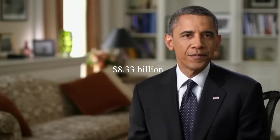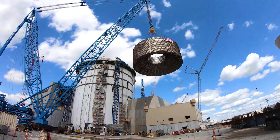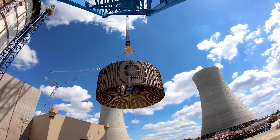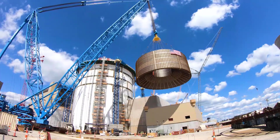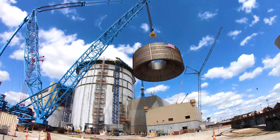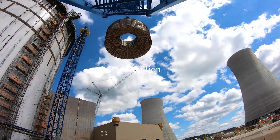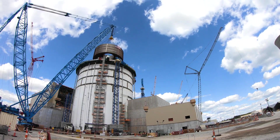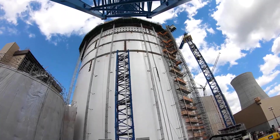Meanwhile, on February 16, 2010, former President Barack Obama announced $8.33 billion in federal loan guarantees towards the construction cost of the reactors. As of December 2013, Georgia Power had not yet availed itself of those guarantees. The expected building cost for the two reactors was $14 billion, with Georgia Power's share around $6.1 billion. The remaining ownership is split among Oglethorpe Power Corporation, the Municipal Electric Authority of Georgia (MEAG Power), and Dalton Utilities.